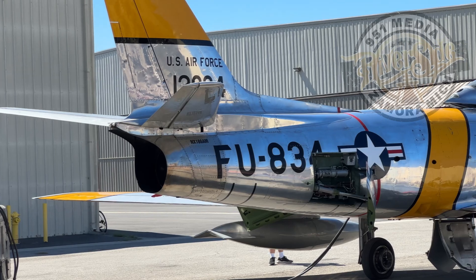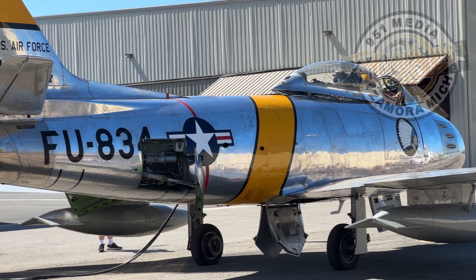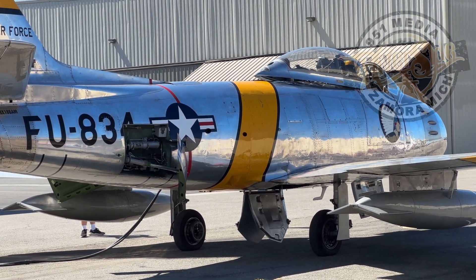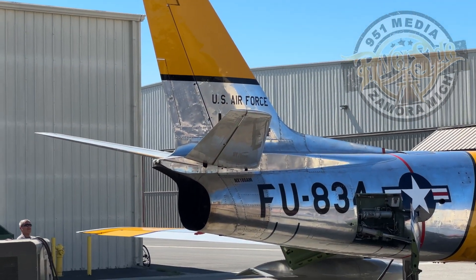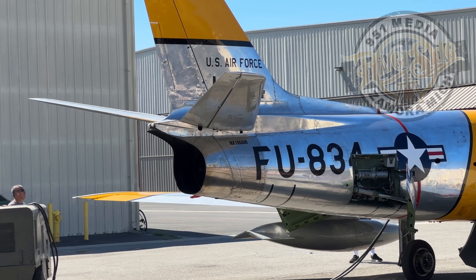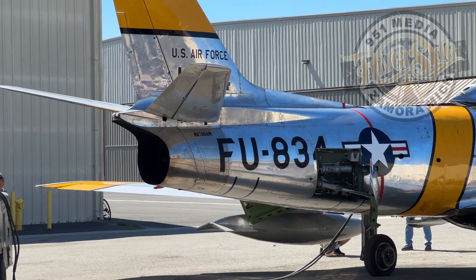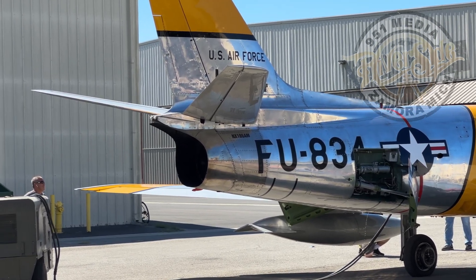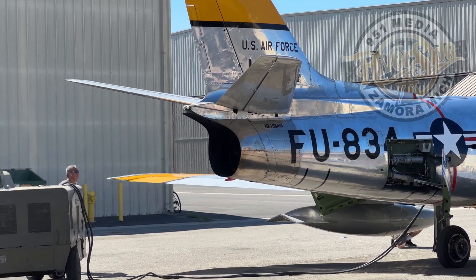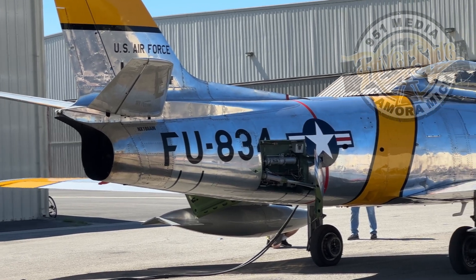In 1945, the Navy had the FJ-1, which had a straight wing. The problem with straight wings was reaching the speed of sound — it created a shockwave from the wing, reducing speed. The F-86 came out with a 35-degree swept wing, which drastically increased its performance by sending that shockwave behind the aircraft, allowing speeds up to about 650 miles per hour.